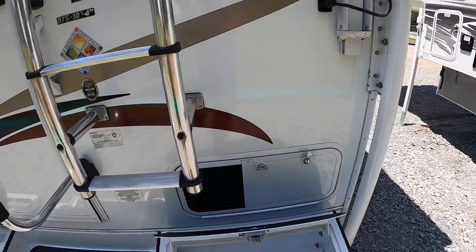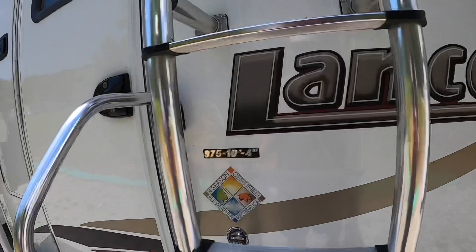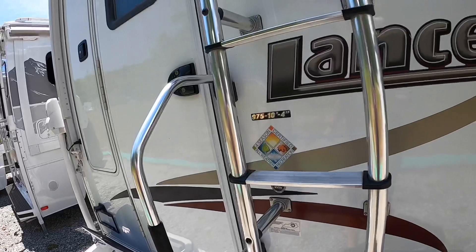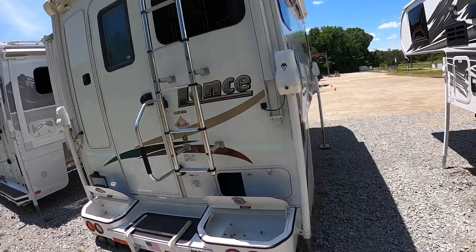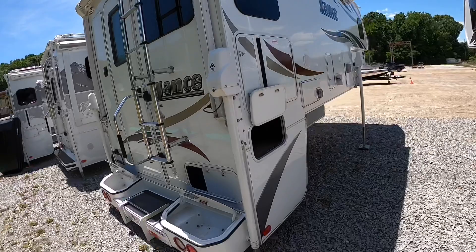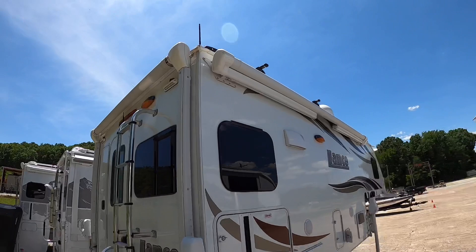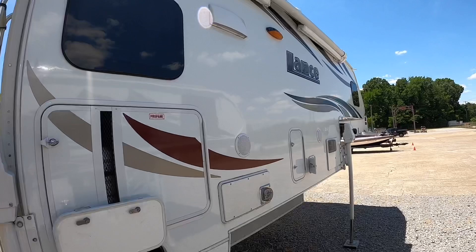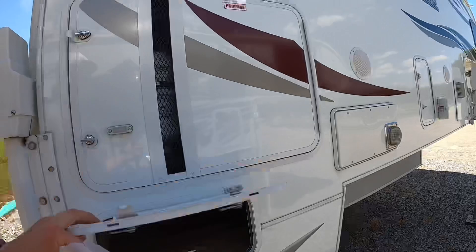This one has an onboard generator — that's a 2,500-watt generator that runs on propane. You can run the AC, microwave, and anything requiring AC while not plugged in. It has the four-season package so you can camp in all seasons without freezing up. Just run the furnace on low while not using it, and nothing will freeze. It has a heated basement and heated compartments that supply heat to all water tanks and water lines. Over on the campground side there's a massive 12-foot awning with a built-in LED light strip at the end — just like the rear one. It has auto wind sensing so it rolls itself back in if it gets too windy.